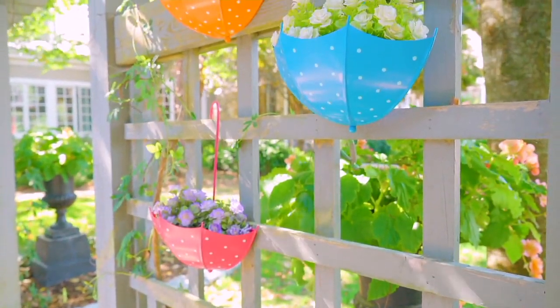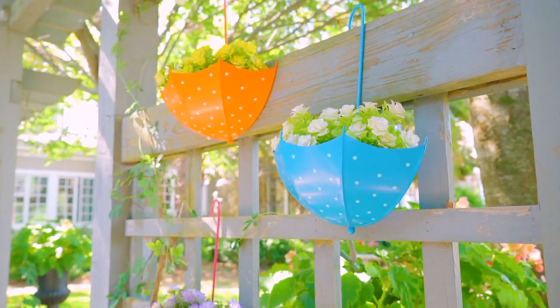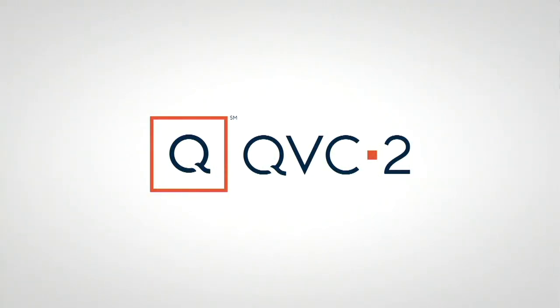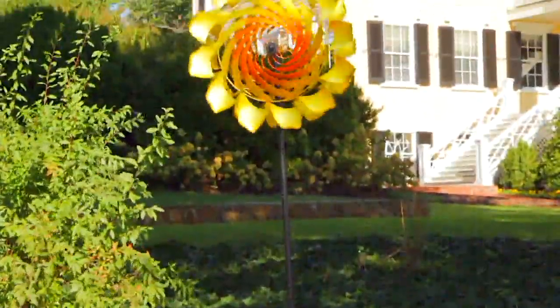So blue, orange, and pink — 16 inches tall, 12 inches wide. Our only order of the season. First day on five easy payments of $6.24. Nancy is going to be back with what Plow and Hearth is best known for — their very first item they brought to QVC, the spinner.